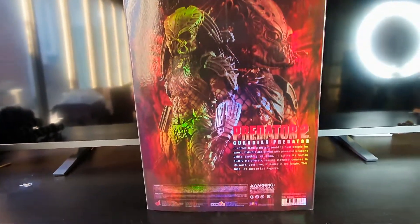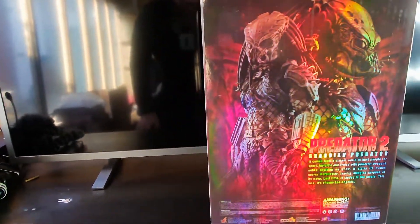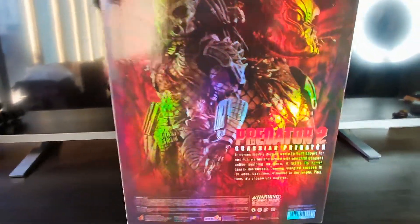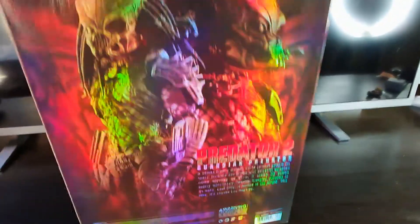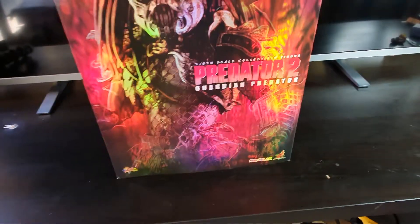On the back you can see — when you move the light it changes, so that's pretty damn clever and pretty nice as well on the box. Top end of the box — we'll take this off and show you what we got.